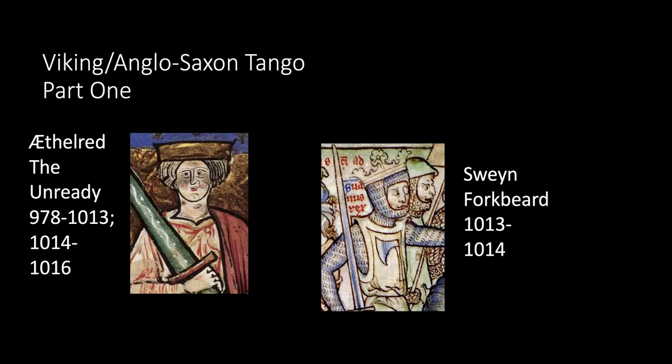Sven Forkbeard was King of Denmark from 986 to 1014. He came to the throne by overthrowing his father, King Harold Bluetooth. Harold was the first Scandinavian king to be baptized a Christian, but his son was said to be a pagan. Harold Bluetooth united Denmark and Norway in 958, and also had a dead tooth which was dark blue-gray in color — hence the nickname Bluetooth. His actual name was King Harold Gormson.